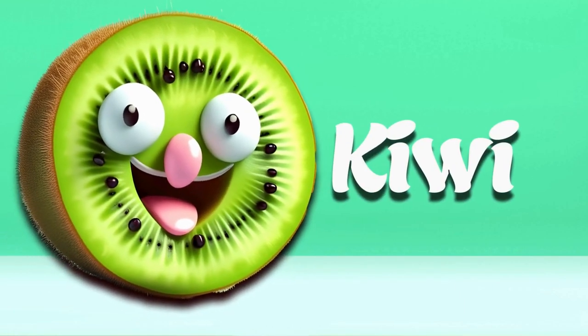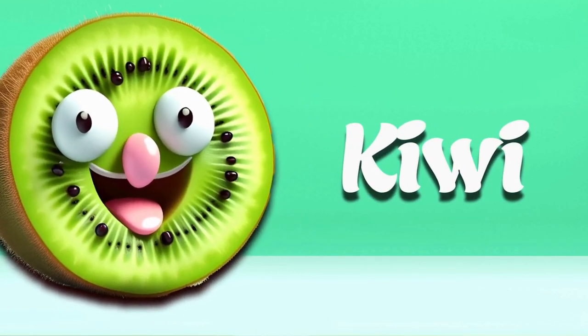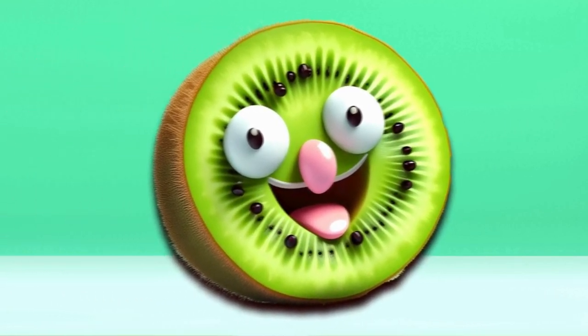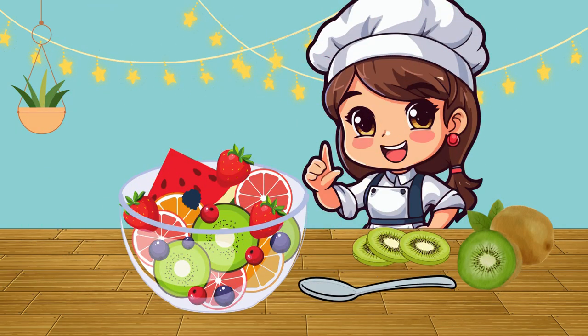Kiwi. Kiwis are small and brown on the outside, with green flesh and tiny black seeds inside. They're tangy and sweet. You can cut them in half and scoop out the inside with a spoon or slice them up for a colorful addition to fruit salads.